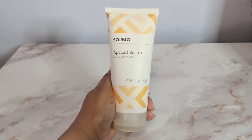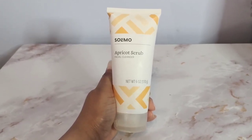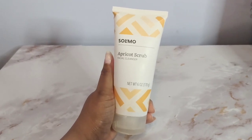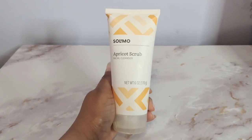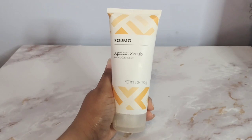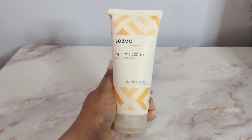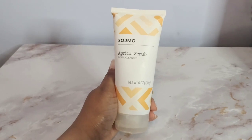It cleans just as good if not better than the initial brand I was using as a facial cleanser. It smells really good — it has like an orange scent to it — and it's six ounces, so this is much larger than the brand of facial scrub I was using before. This lasts me for months and I use it every day in the shower.